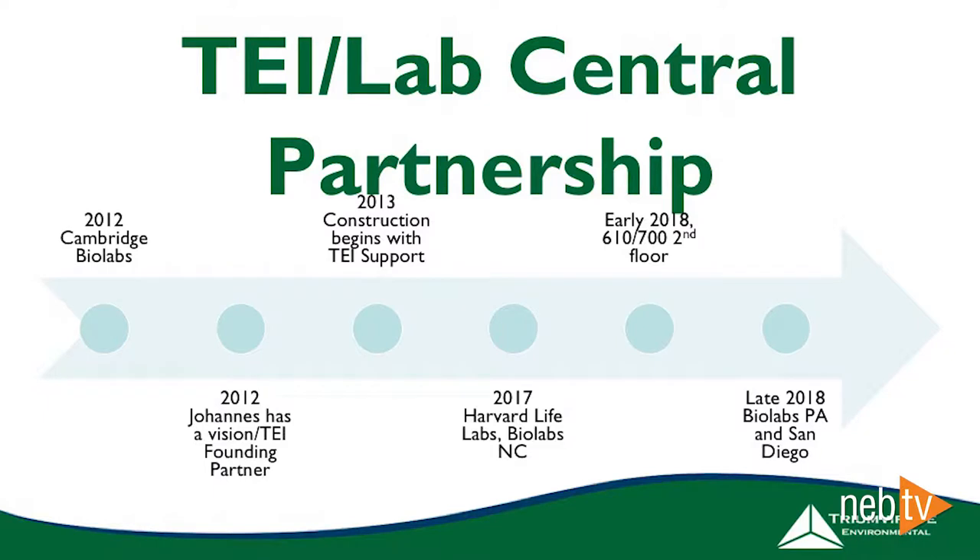The Trimer Environmental and Lab Central partnership goes back quite a ways. Don't hold me to these dates — they're ballpark figures. It goes all the way back to 2012 with Cambridge BioLabs, which was the predecessor incubator space to Lab Central. That's where we first were introduced to Johannes, and later in 2012 he shared his vision of Lab Central with us. We were very interested in this concept of creating a space where budding life science companies with a lot of talent and ideas — but not a place to do the work — could really focus and not worry about keeping the lights on. That's why we jumped on board and became a founding partner.